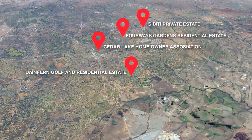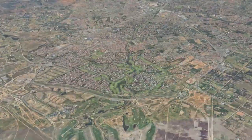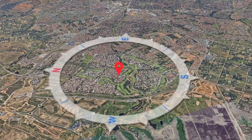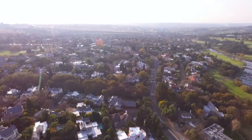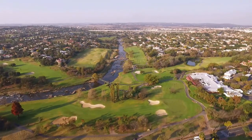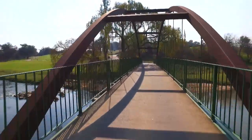The area boasts sought-after estates such as Fairfield, Cebiti and Cedar Lakes, but one of the gems of the area is Danefern Golf and Residential Estate. It boasts over 1,200 homes since its inception in 1992 and offers a secure and convenient lifestyle to its residents.